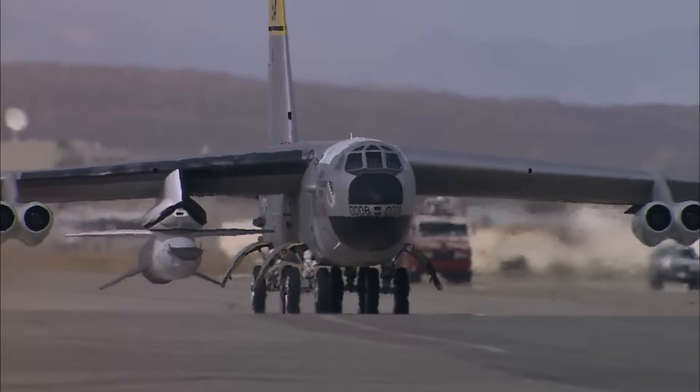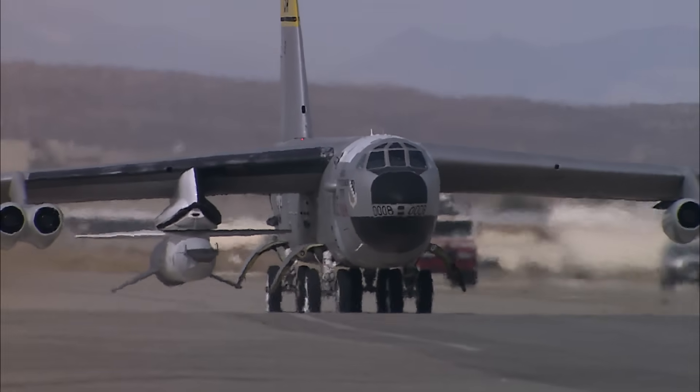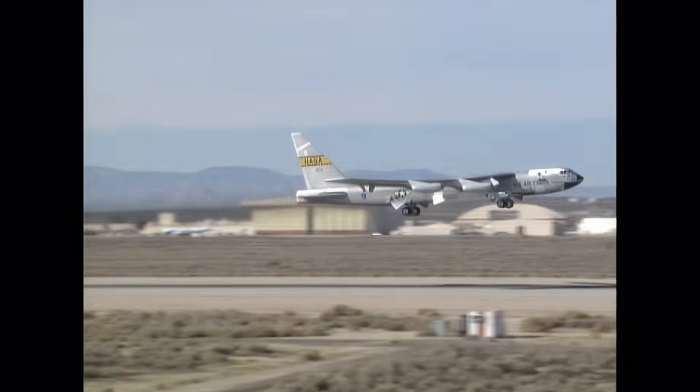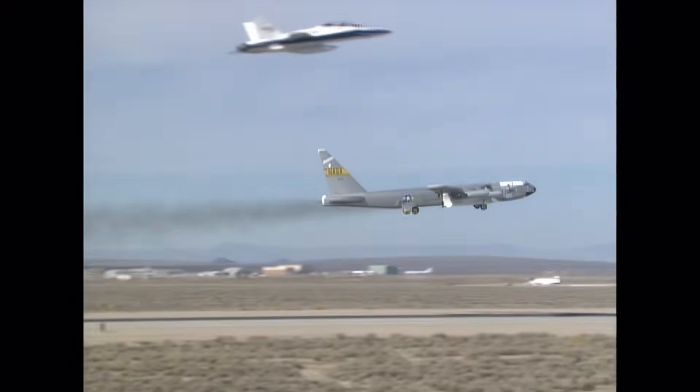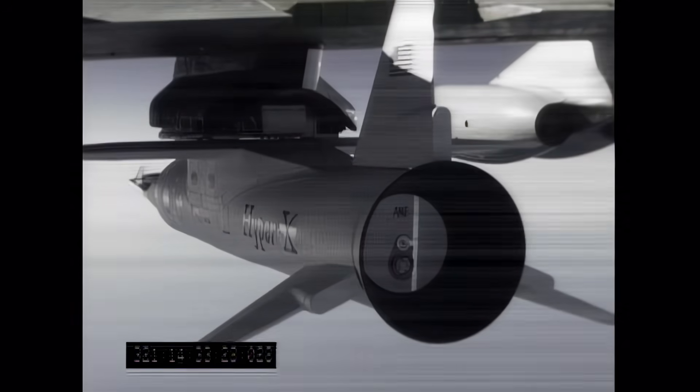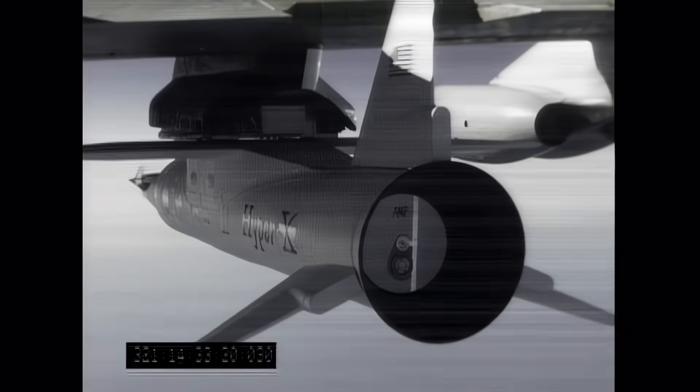With preparations and final checks complete, the B-52B took off from Edwards Air Force Base and headed west over the Pacific Ocean. At altitude, the Pegasus booster rocket and X-43A were released.